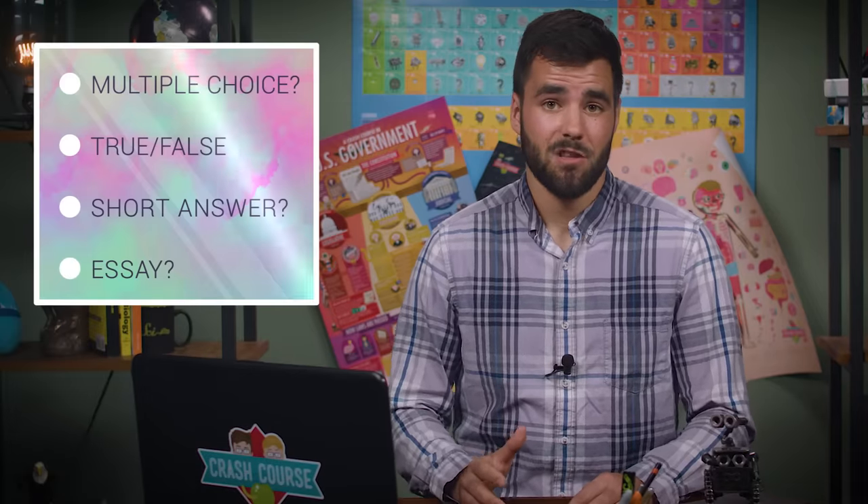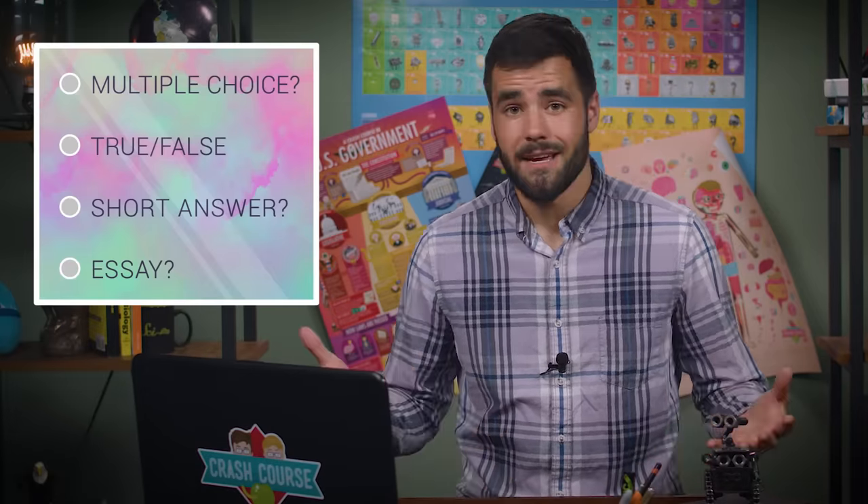First, try to get as much information about the test as possible. Ask your teacher or look at the syllabus to find out what material will be covered, whether or not the test will be comprehensive, how many questions there will be, and how long you'll have to answer them. You'll also want to know what types of questions you'll be up against — will they be multiple choice, true-false, short answer, or essay? Lastly, don't forget to ask about what materials will be allowed, such as scratch paper or calculators.